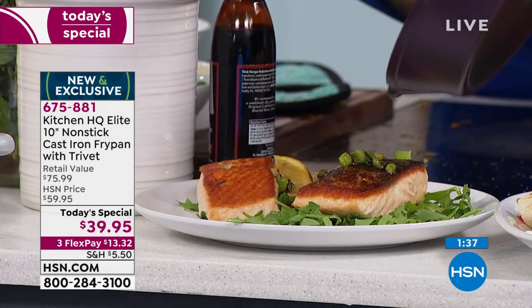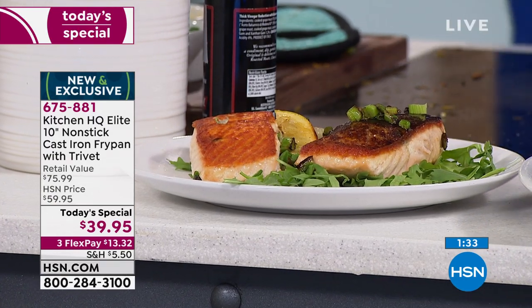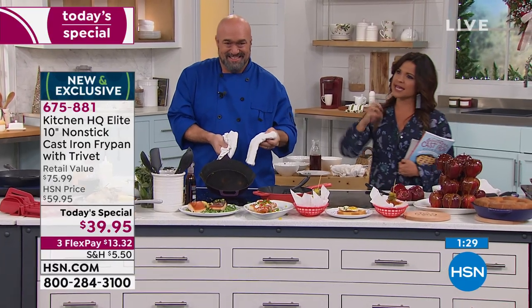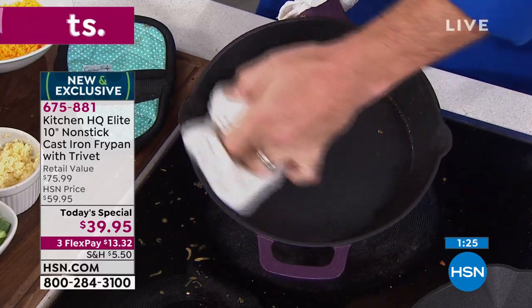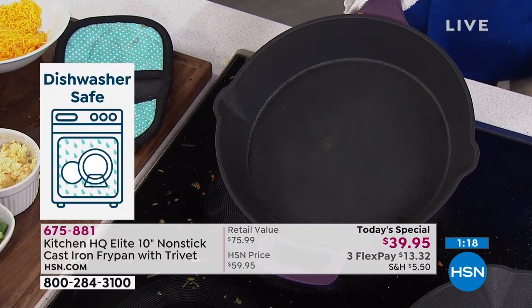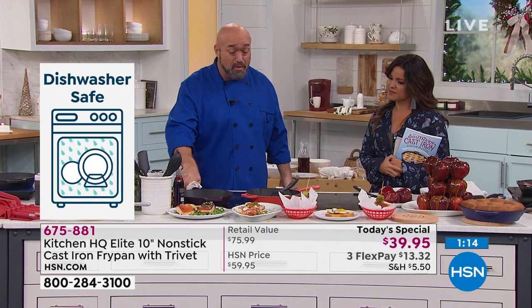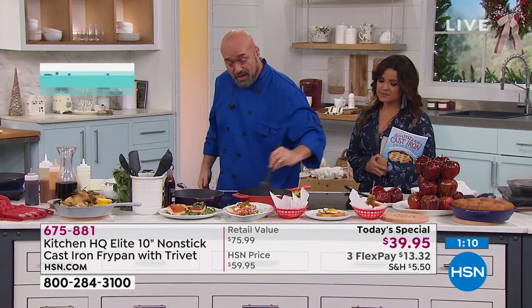This is all that you love about cast iron and zero of the extra effort and worry. You don't have to season this ever. It is non-stick. You can put it in the dishwasher and into the oven as well. No chipping, no risk of rusting — it's just taking cast iron into modern times. Everything you love about non-stick and everything you love about cast iron, all in one place.